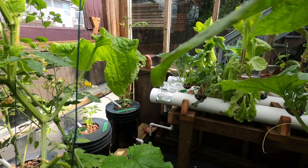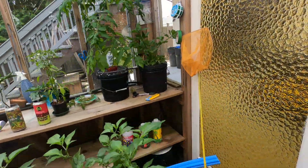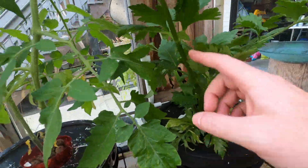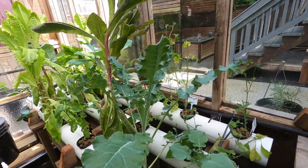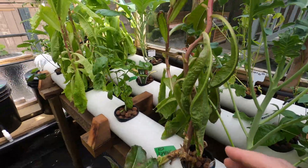I made a big salad last night and fed eight people just from stuff in here. I got some celery from here, a bunch of lettuce. This one is kind of bolting — it's getting taller, so I'll probably replace this soon.